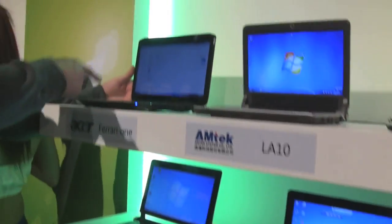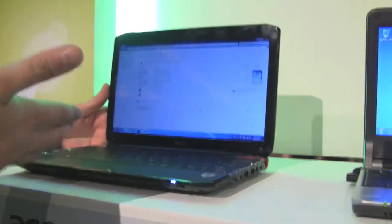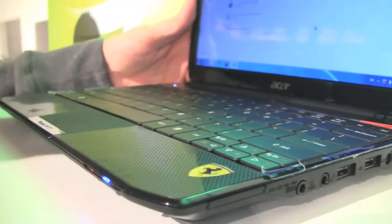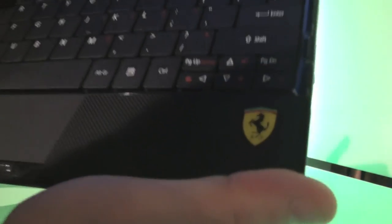Let's start with the Acer Ferrari 1 — something we already saw on our website about two months ago. It's an 11.6-inch version with an AMD Athlon MV40. It's a pretty neat design for fans of the Scuderia Ferrari — you can see the little sign, the Cavallino Rampante.